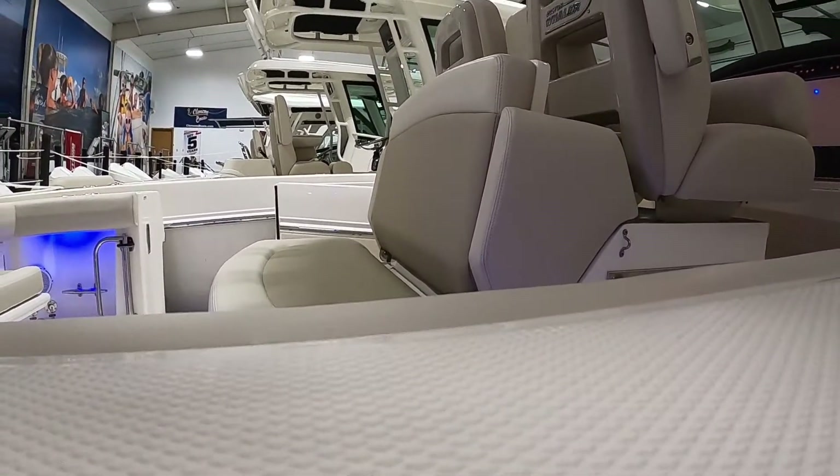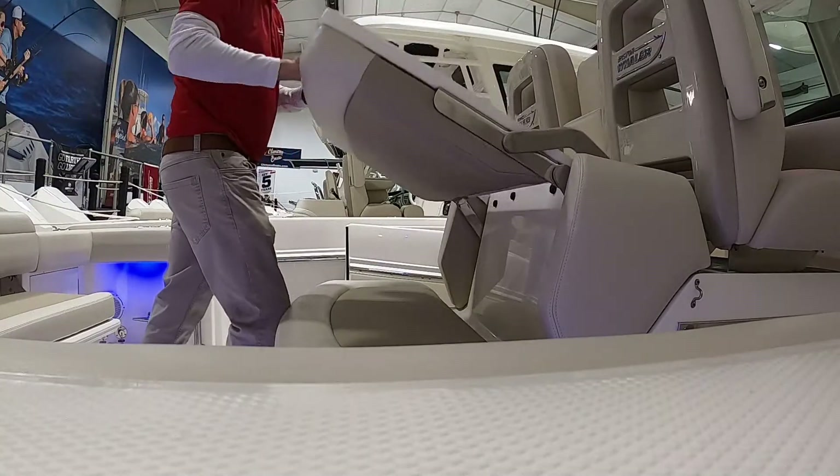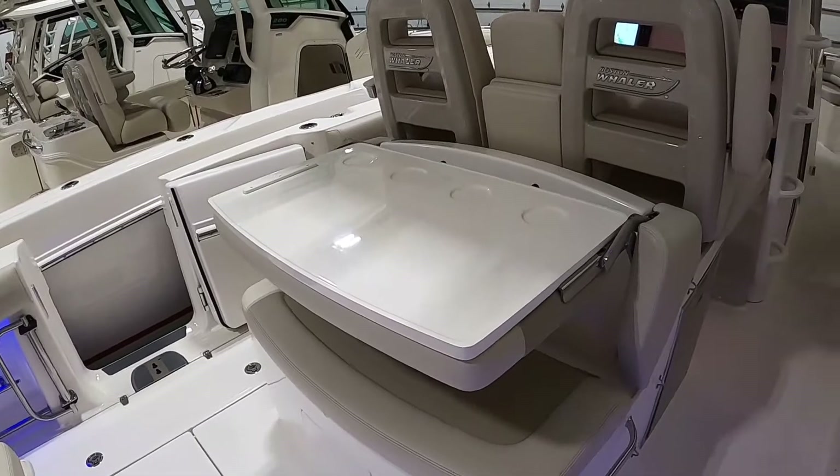I'm going to set the camera down and show you how this table works. You have your typical seat here, or you can turn it into a table and cutting board area if you're fishing — whatever you want to do with it. It's a real nice, innovative feature.